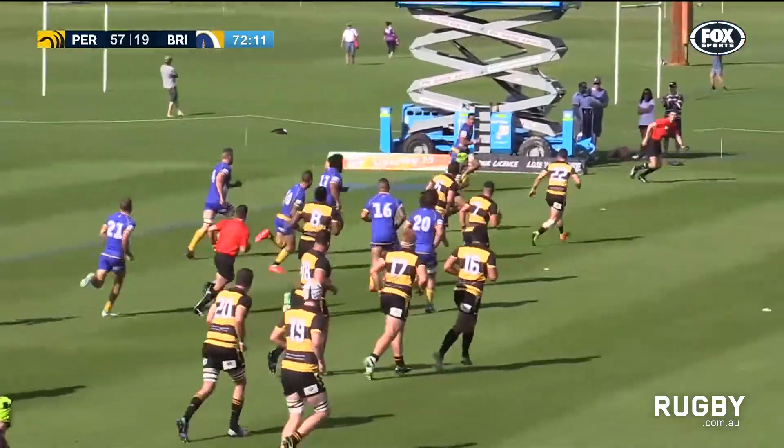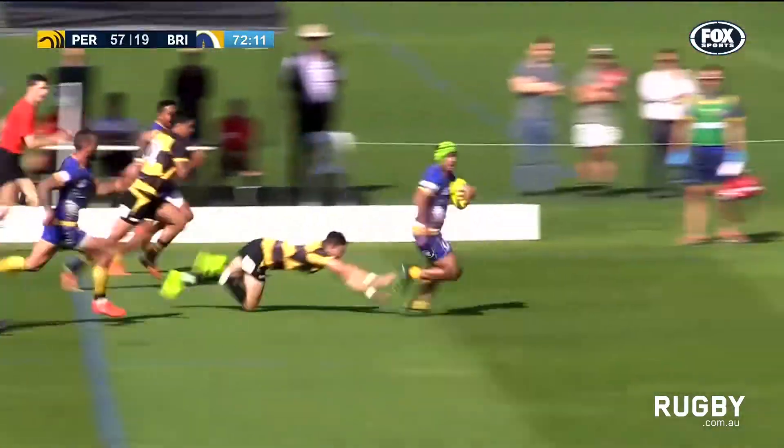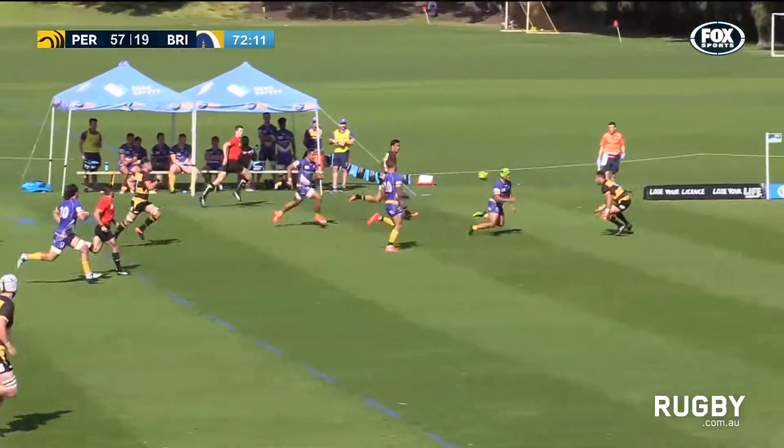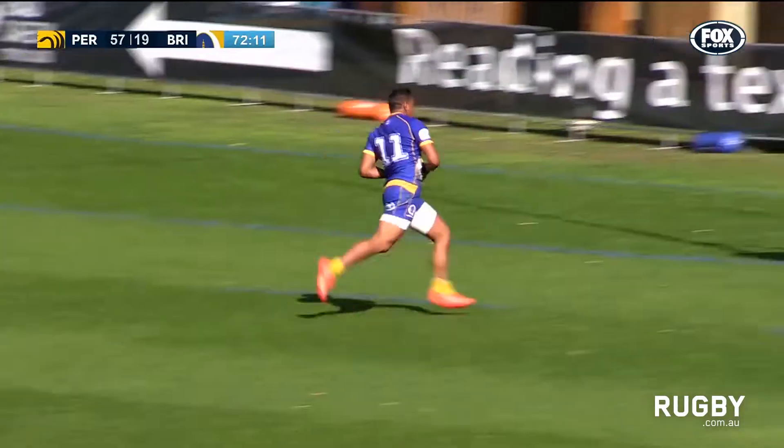He's running into first receiver, wide ball to Narmanu. Narmanu shakes out a two. Narmanu now — oh, it's a great run from Narmanu. Finds Cooper on the inside. What about the ball from Quaid Cooper? It's a beauty!